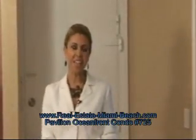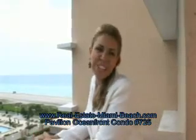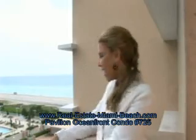We call this one Eagle's Nest, and this is why. Look at the pool, the ocean, Indian Creek, and downtown Miami. This all can be yours.